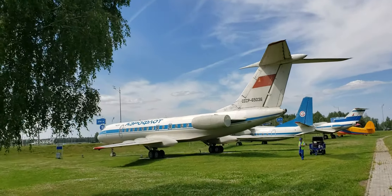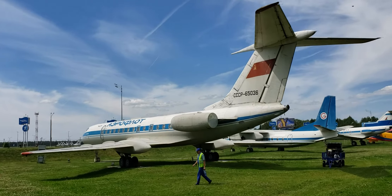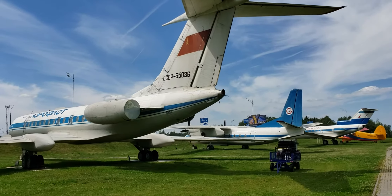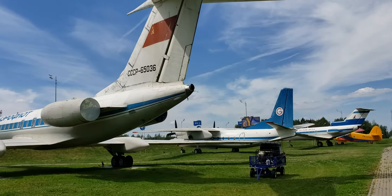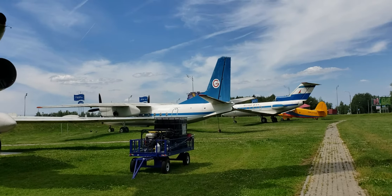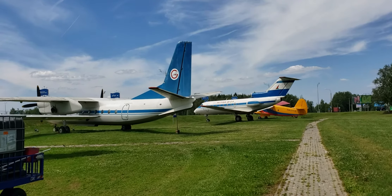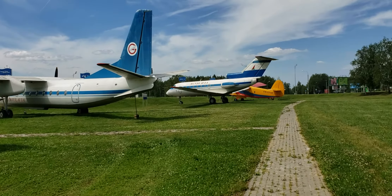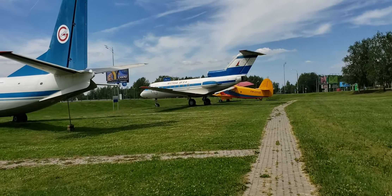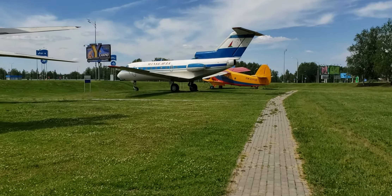We'll walk behind the planes. Tupolev 134 in Aeroflot livery. Behind it, the Yak in Belavia livery or its Bel Air predecessor. And the Yak-40 in Minsk Avia livery, which I don't think is exactly a current airline. And then behind that, the Antonov 2. All right, and that's our tour of the aircraft at the Minsk airport — signing off.